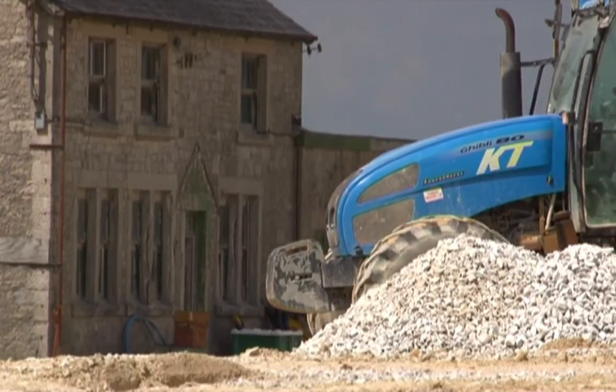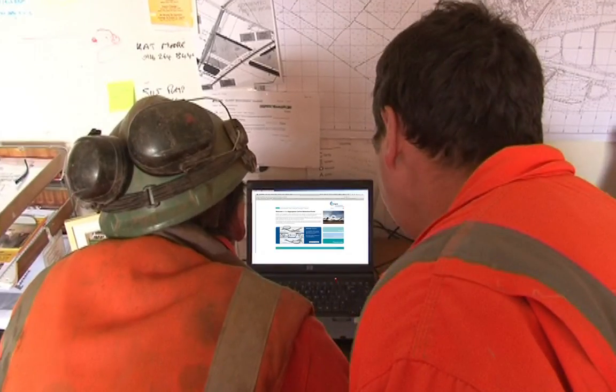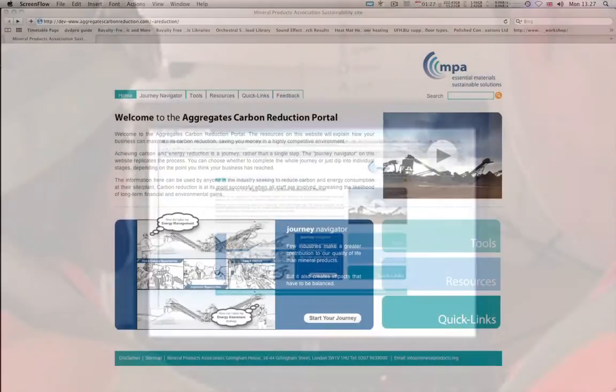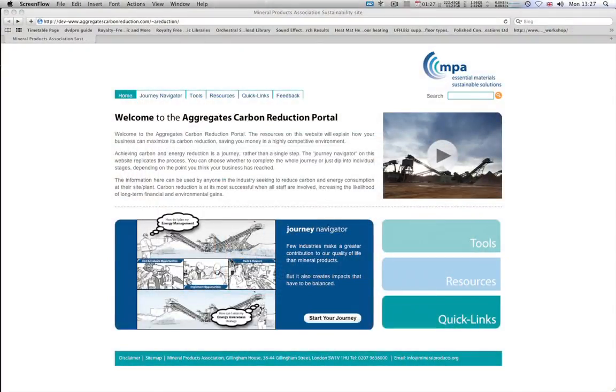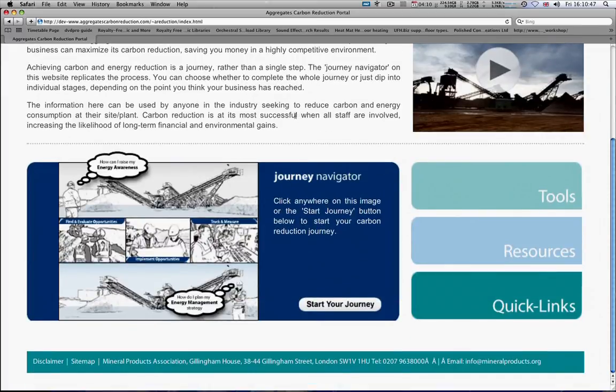But all that is now changing, and changing dramatically. We're here to show you how, using this website, you can help reduce the carbon and the energy consumed and save your company significant sums of money.